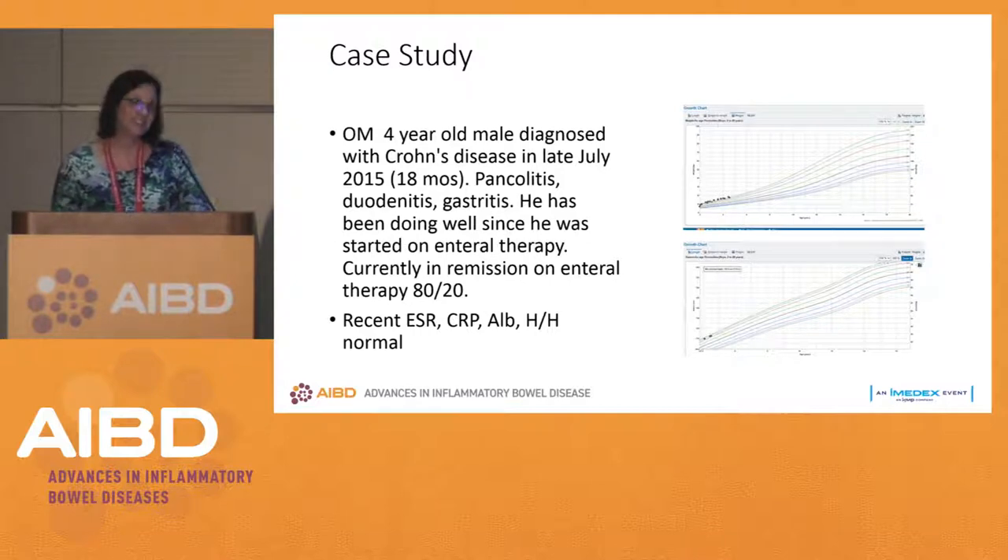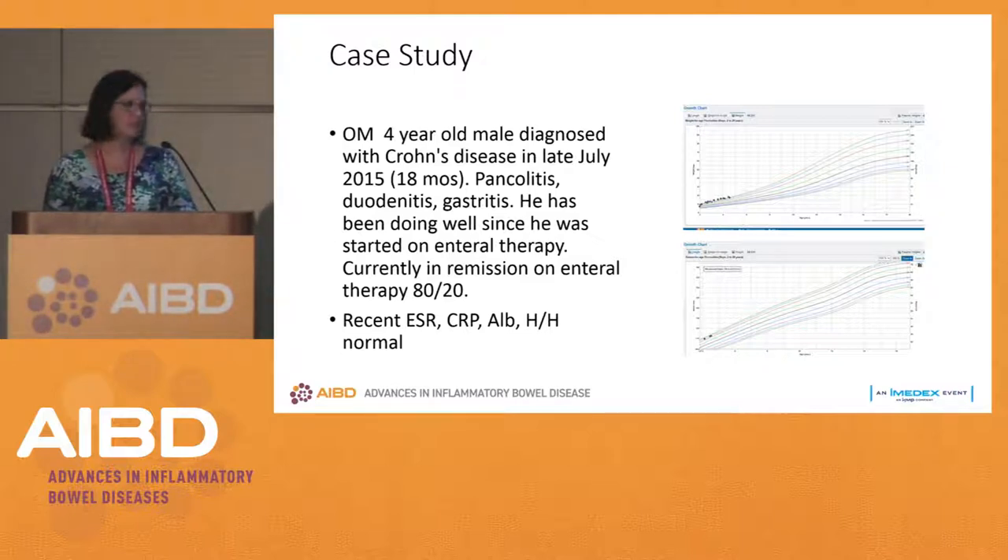Next case study: OM, a four-year-old male diagnosed with Crohn's disease in late July 2015 — a very early-onset patient with IBD, diagnosed at 18 months of age. He had pancolitis, duodenitis, and gastritis.